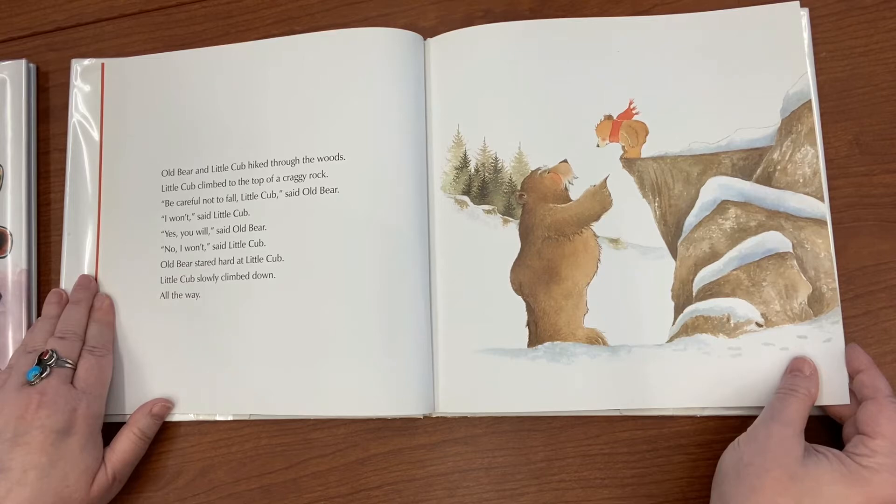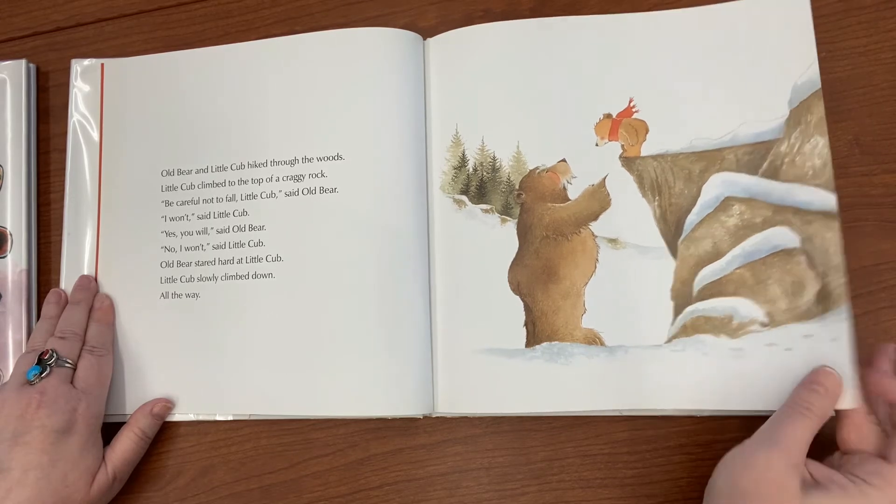'Be careful not to fall, Little Cub,' said Old Bear. 'I won't,' said Little Cub. 'Yes, you will,' said Old Bear. 'No, I won't.' Old Bear stared hard at Little Cub. Little Cub slowly climbed down — all the way.